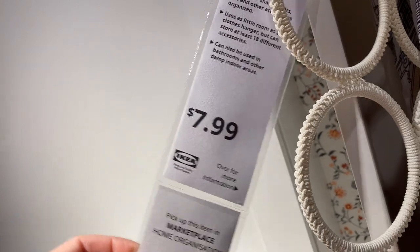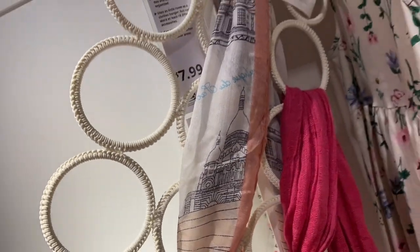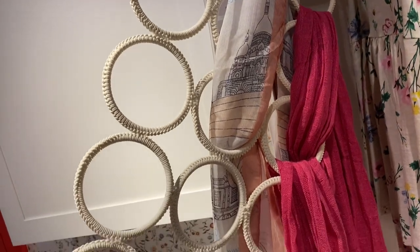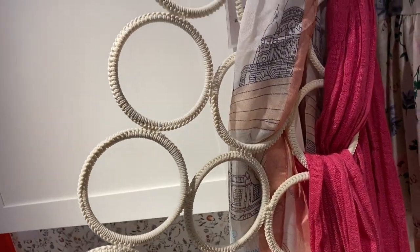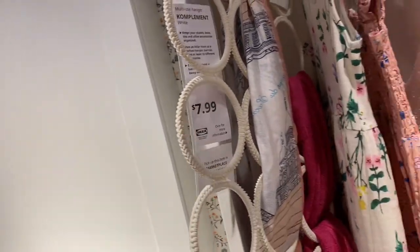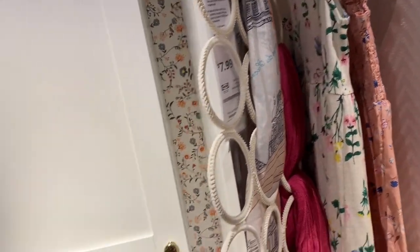This piece right here caught my eye — it's a little scarf hanger for $7.99. I just love how IKEA dresses up their rooms with all these little intricate pieces. They are so cute. I just thought that was really interesting.